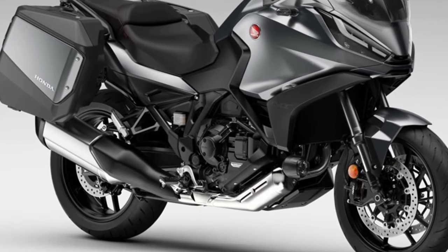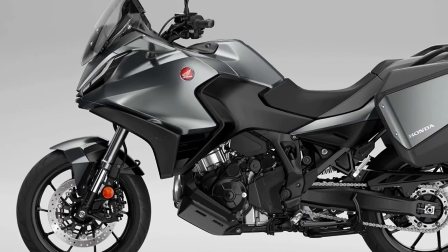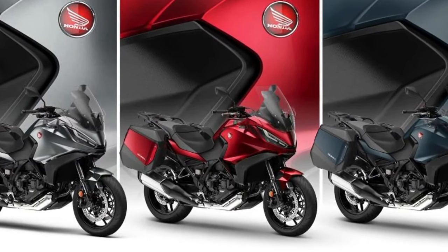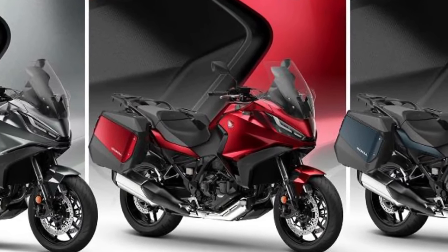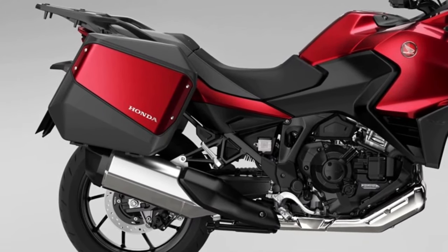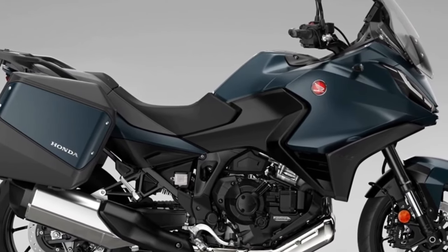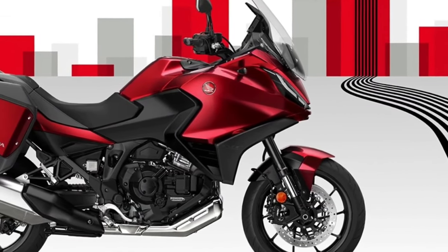The Honda NT1100, whose combination of performance, comfort, functionality, elegant styling, and excellent value for money made it the best-selling touring bike in Europe in 2023, receives two striking new color updates for the 2024 model year. Matte Blue Jeans Metallic and Candy Chromosphere Red join the ever-popular Matte Iridium Gray Metallic in the NT1100 lineup, with all three colors featuring a new Matte Ballistic Black Metallic rear rack. Since its introduction to the European range in 2022, more than 12,000 NT1100s have been sold, with more than 66% of customers choosing Honda's exclusive dual-clutch transmission.